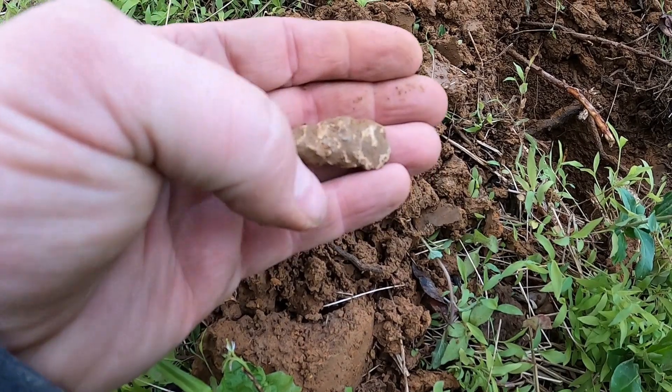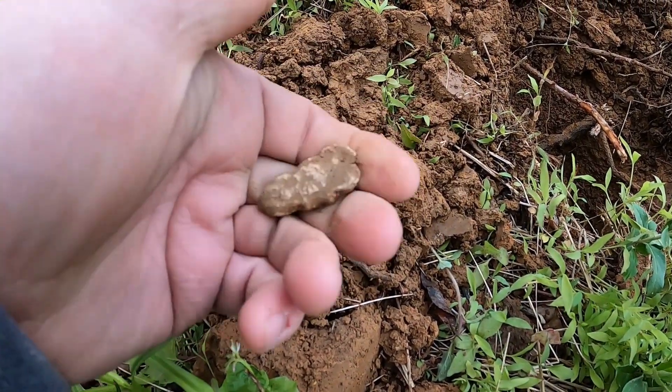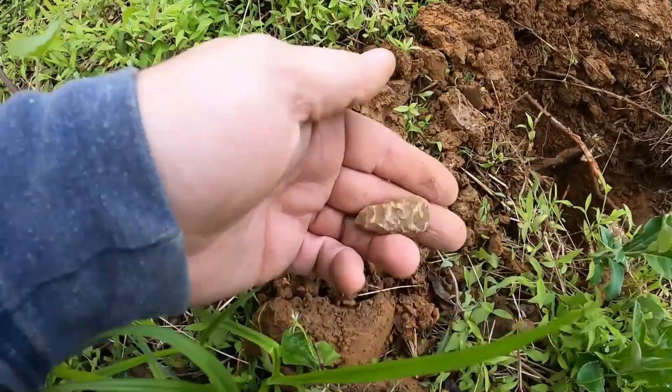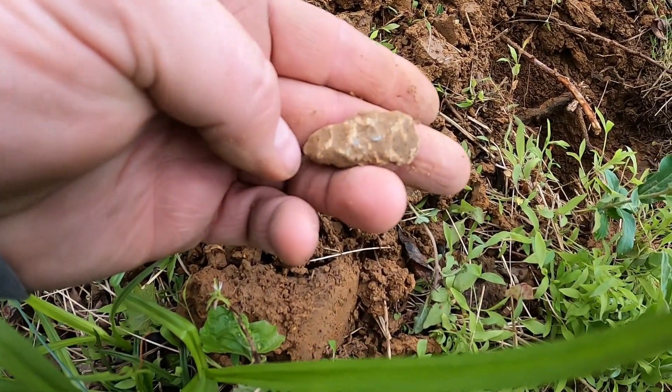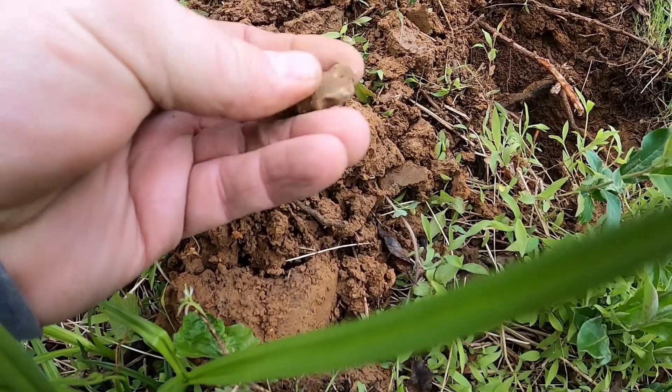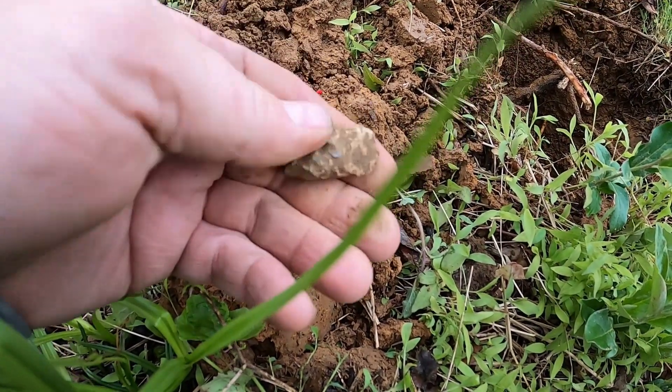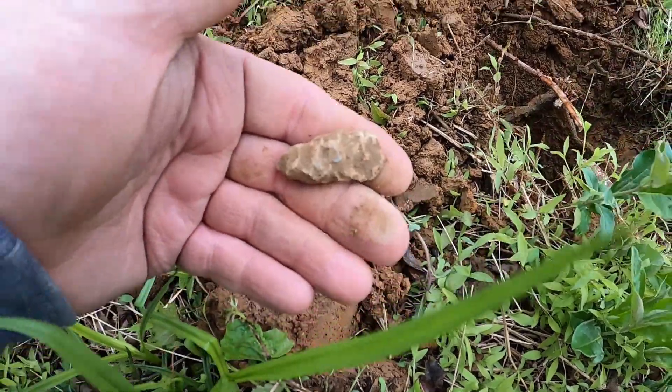Anyway, here's the target. It is lead. Could just be melted lead. It kind of looks like a bullet that's chewed up. This would be the tip of the bullet and this is the base, but it's really hard to tell since it's so damaged. But it's Civil War lead. Let's keep going.